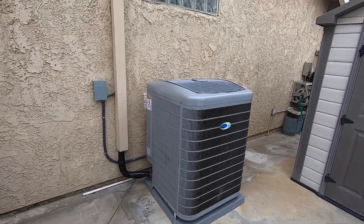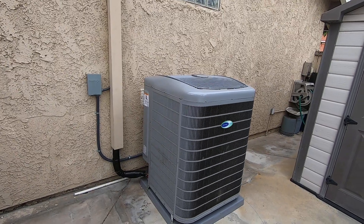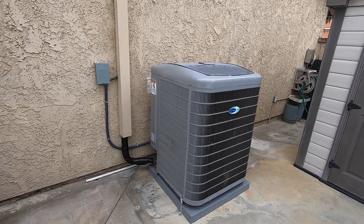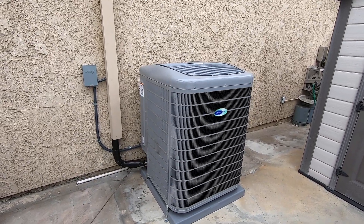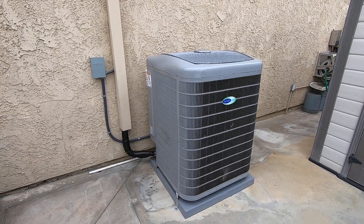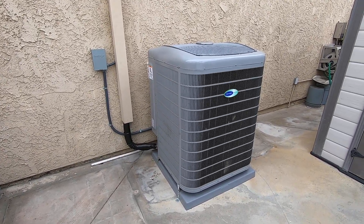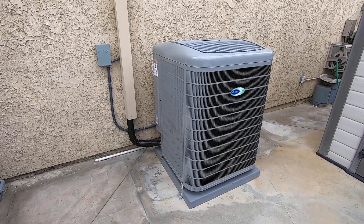Hello, this is Nick with Albert Air, and today we are looking at a three-ton Carrier Infinity variable speed condenser with Greenspeed technology. I'm going to go through this installation that we did, discuss the features and benefits of this system, and let you know about all the rebates this system got — because this is one of the best systems on the market today. Carrier makes it; it's the top-of-the-line Infinity series.